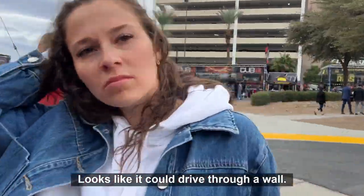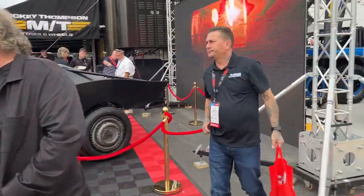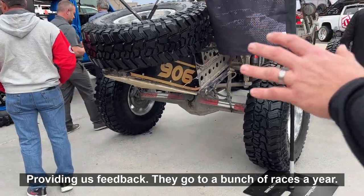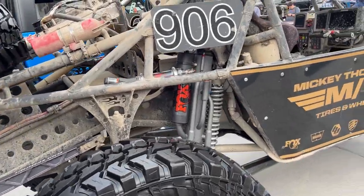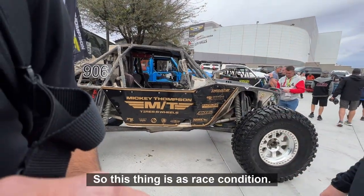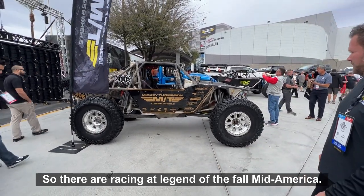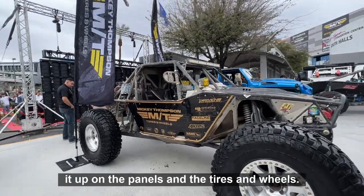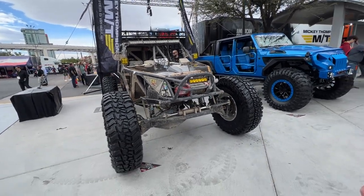These guys are absolutely awesome to work with, providing excellent feedback. They race a bunch of times a year — we send them Belmount tires and they give us great feedback. This is Bambi, their 4400 rig. They literally just came from the finals, racing at Legend of the Fall at Mid-America Outdoors. It's still in race condition — looks like it's still wearing half the course — but they cleaned up the panels and the tires and wheels. That's what a race car looks like after you drive it.